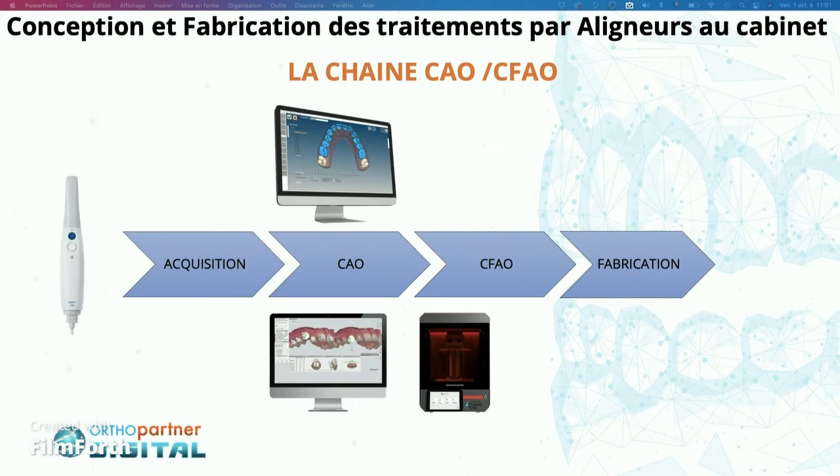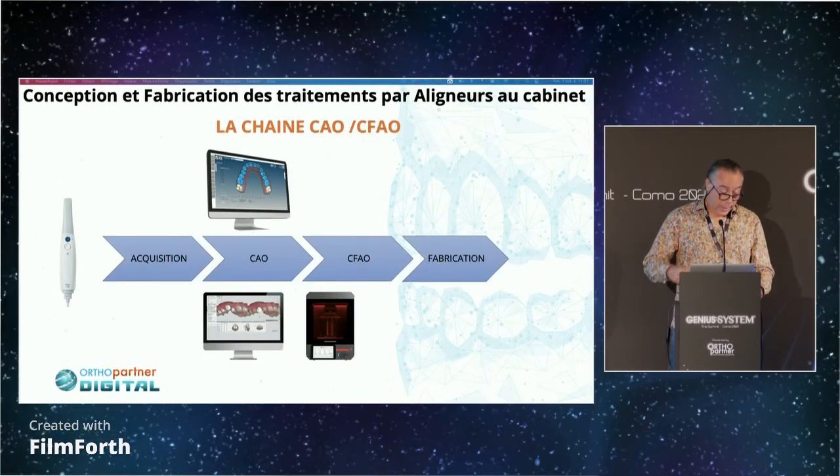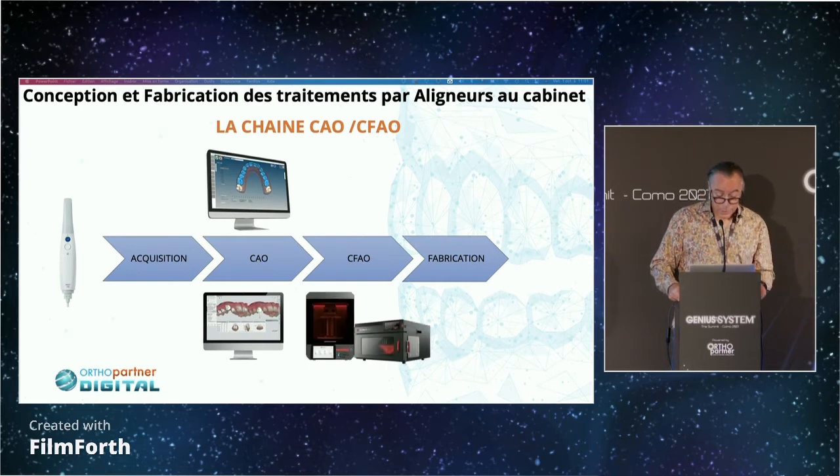What is nice about it is that the learning curve is incredible. For the first case, you need about one hour because you have to learn how the software works. Then you dramatically reduce the learning curve — five to ten minutes per case. But this is very important because this is where your experience counts.